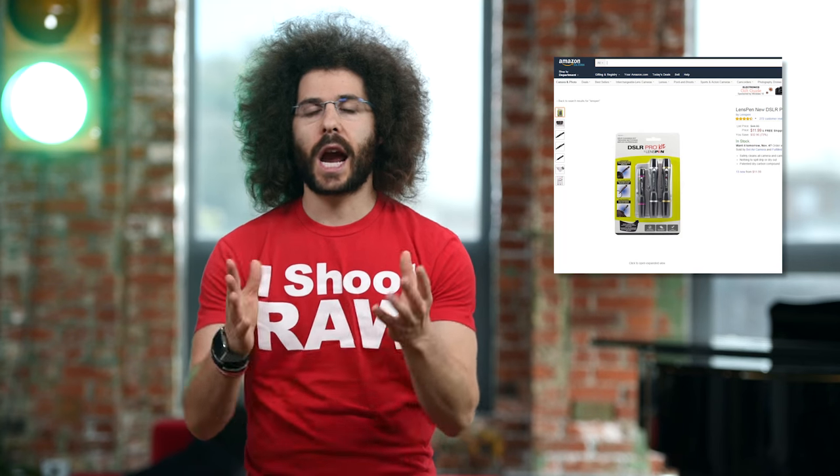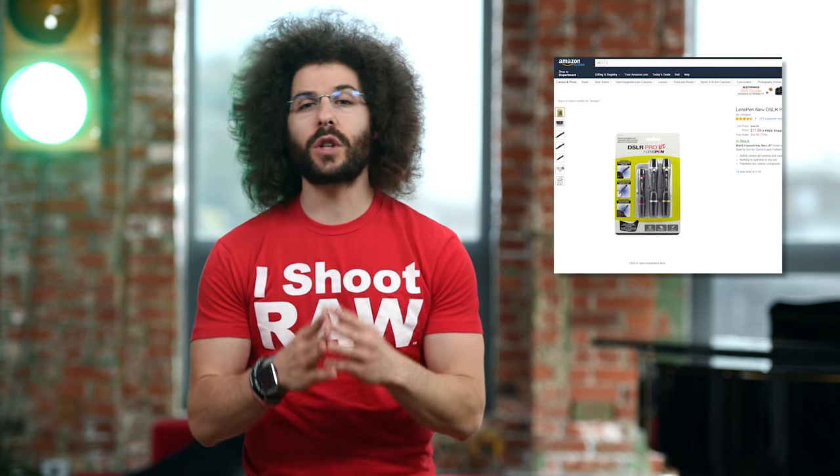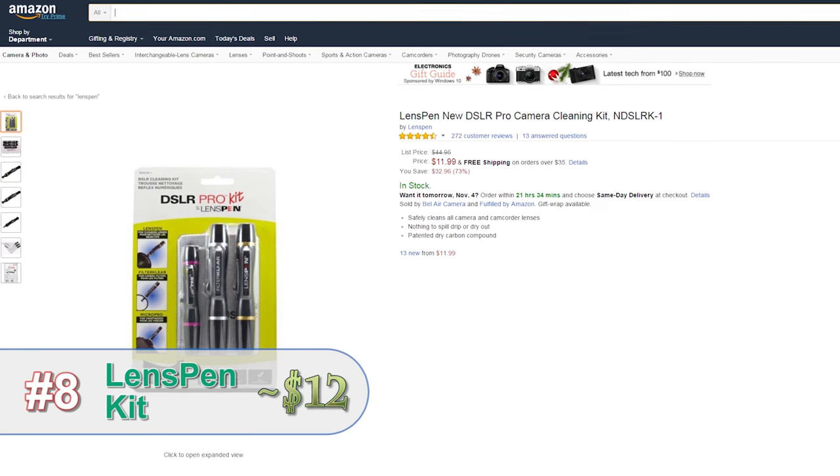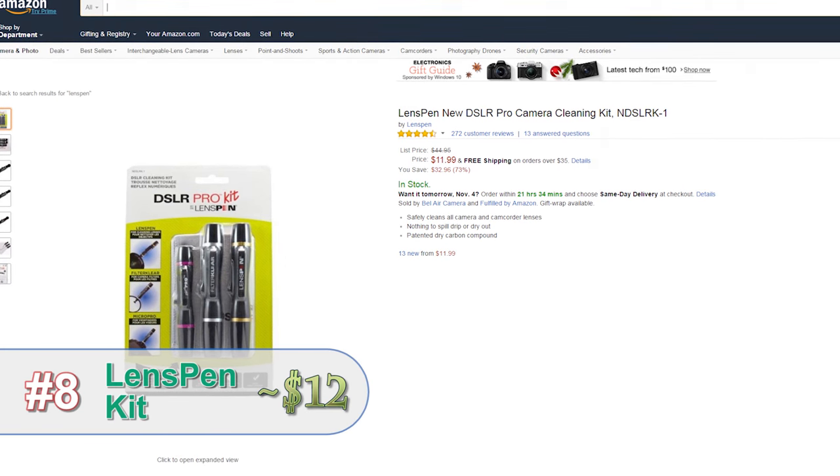Here's an item that I carry around in all my camera bags — it's a lens pen. When you have stubborn spots or you get fingerprints on your lens, this thing works perfectly. And it's a great gift for any photographer.